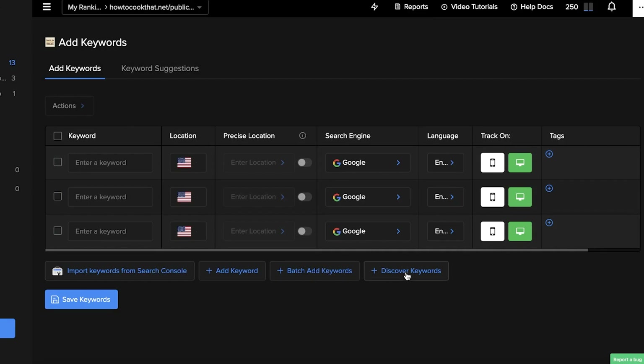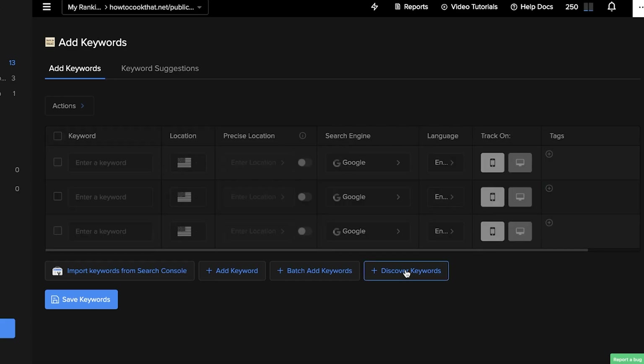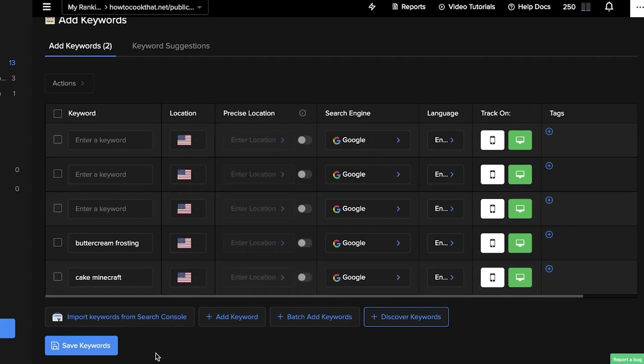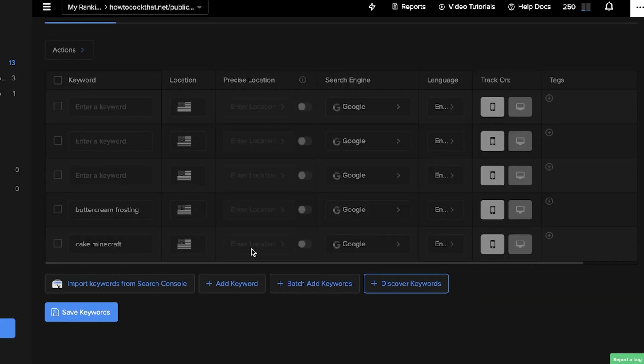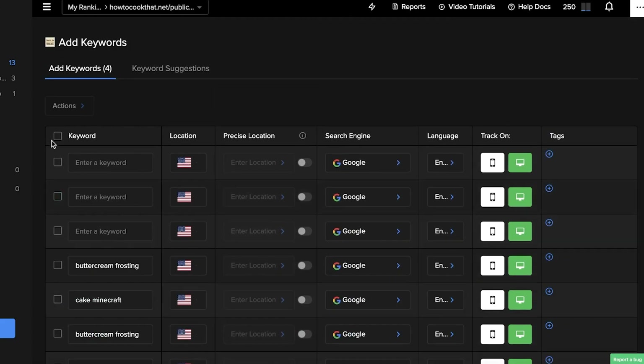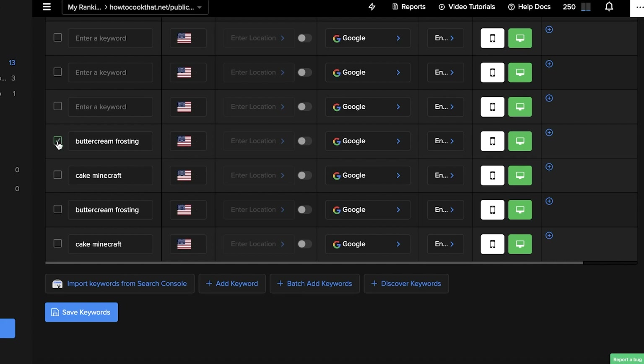Other than that, you also have badge keywords and discover keywords. If you click on 'Discover Keywords,' even if you don't have the Google Search Console connected or integrated, you can go into their own discover keywords section. They have recommended me two keywords, and I can find more keywords — this really is an amazing platform.